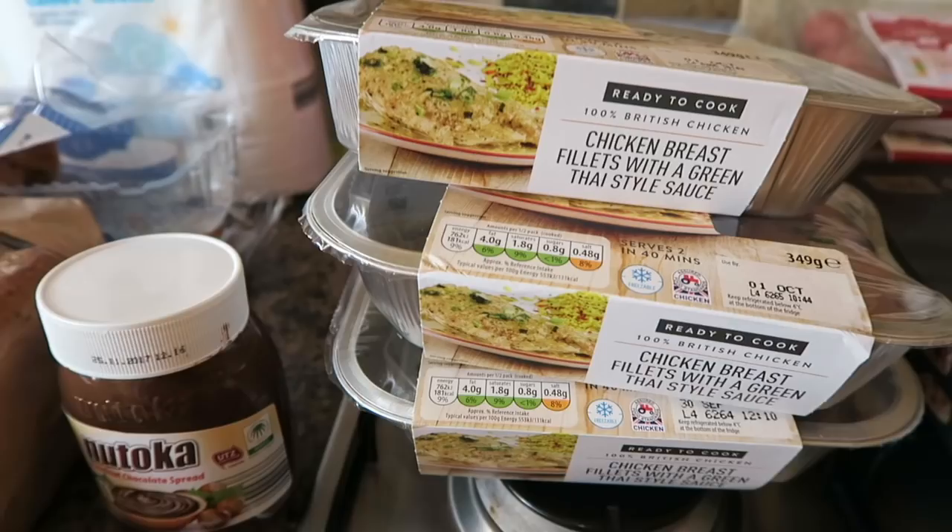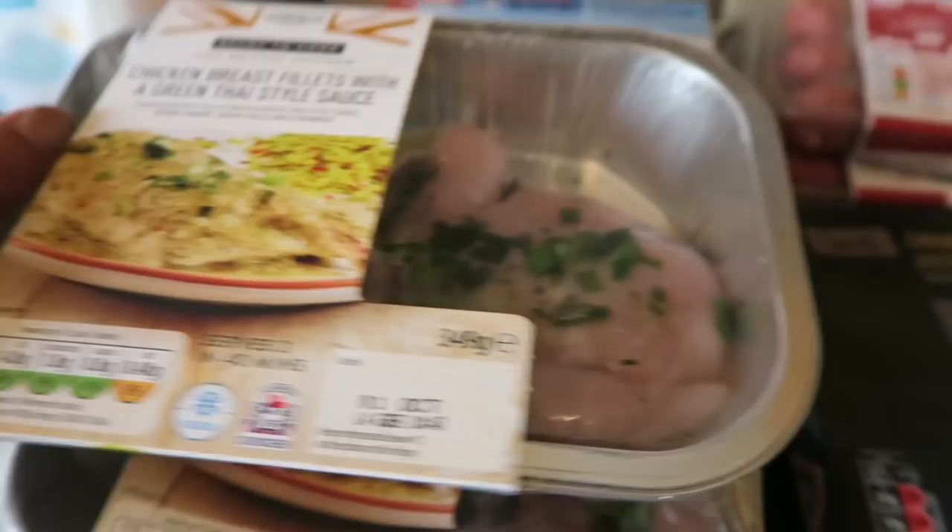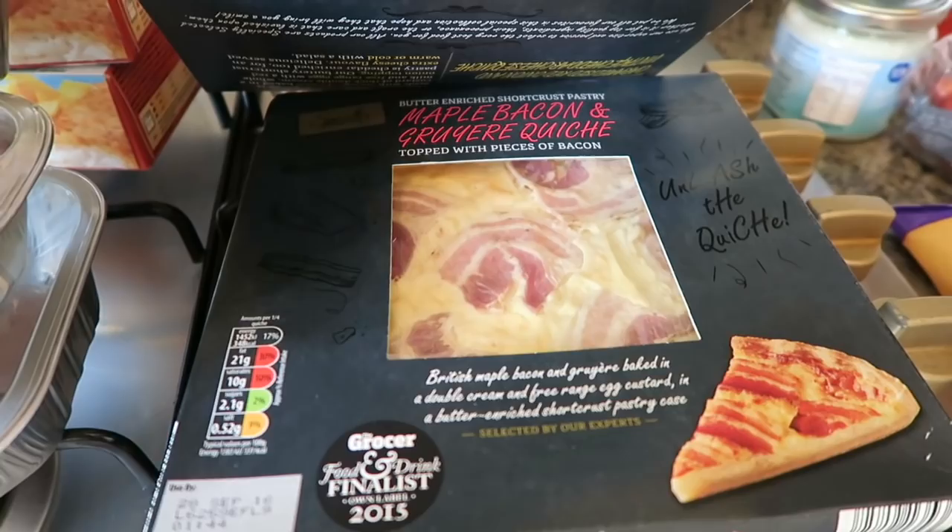I've got three packs of the chicken breast fillets with green Thai style sauce — they look really nice. I've got some caramelized red onion and vintage cheddar quiche and a maple bacon quiche — yeah, looks nice doesn't it?